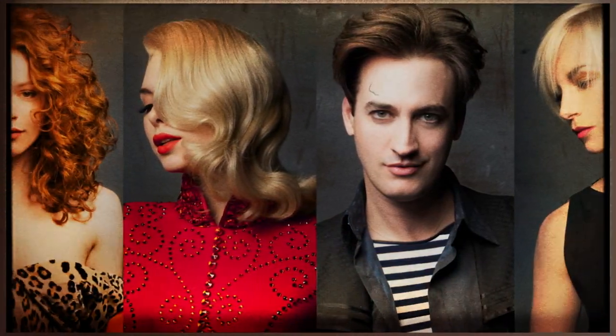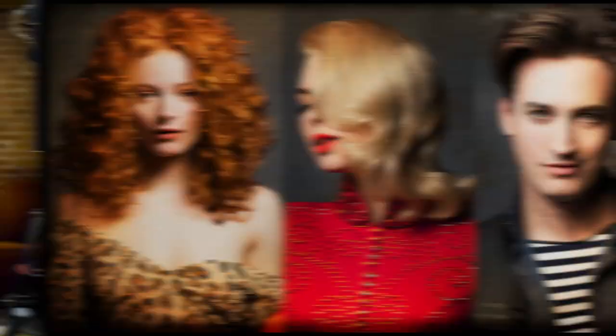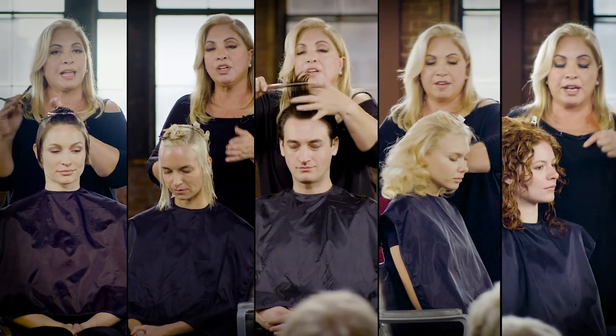Want to learn the Hollywood wave? Perfect your curly hairstyling? What if I told you you could overcome these fears and execute these looks right away?